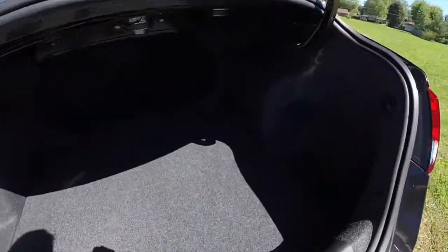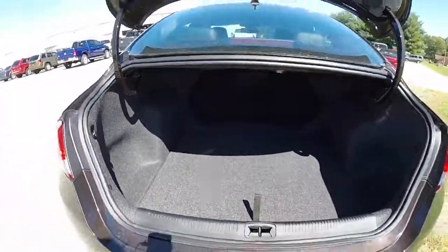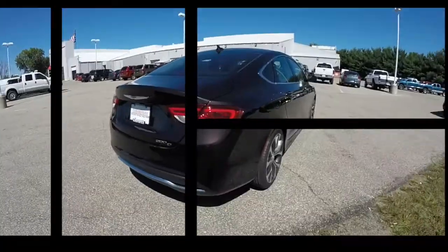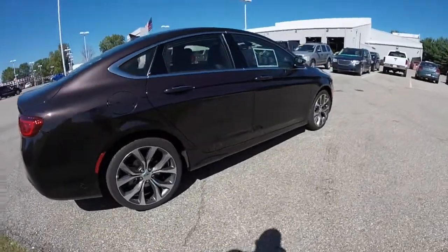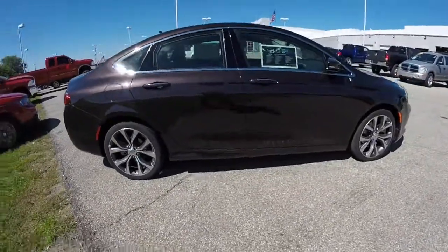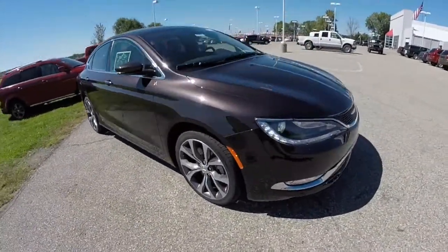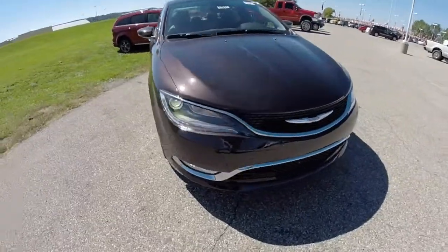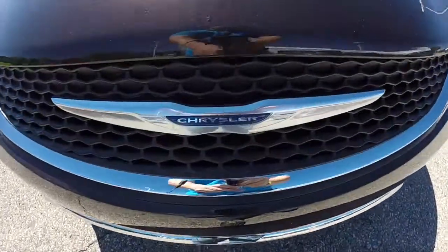The seats do fold down in a 60/40 split. Take a look at the luggage space. This does conclude our quick walk-around look at this 2015 Chrysler 200C. If you have any questions or would like to see this vehicle, please contact our showroom. One of our friendly sales staff will be more than happy to answer any questions you may have. Thanks for watching.